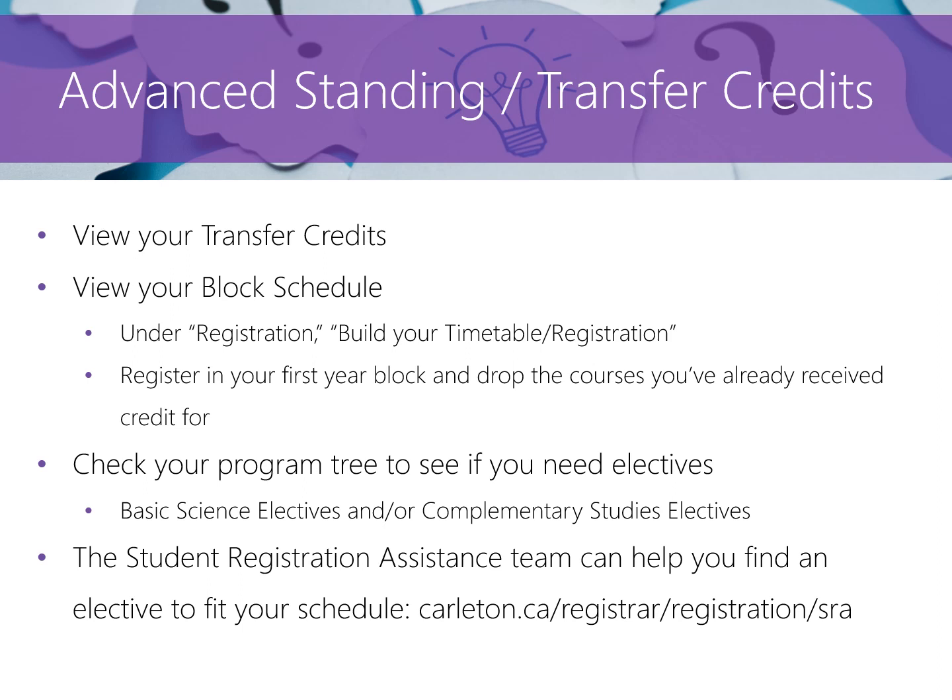Program progression maps and the elective lists can be found on our first year registration website linked in the description. If you cannot see your transfer credits under your student records, you can also view your transfer credits by running your audit on Carleton Central. If you have any questions regarding your transfer credits, please contact your admissions officer.